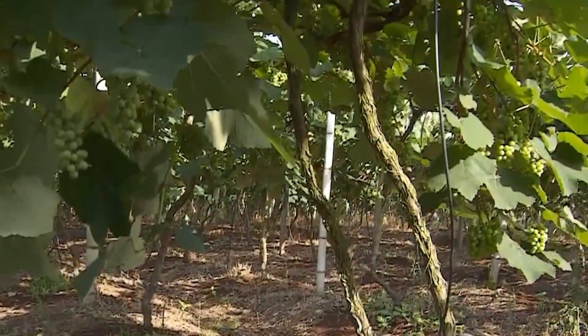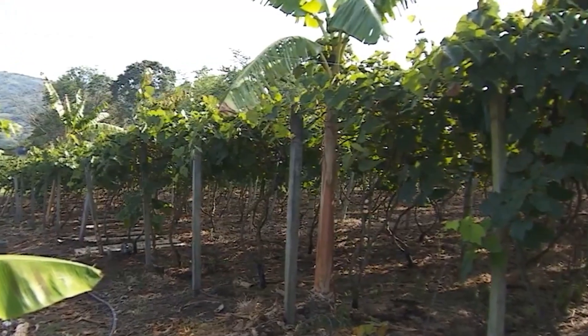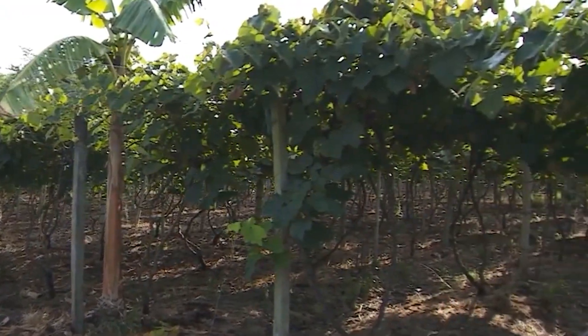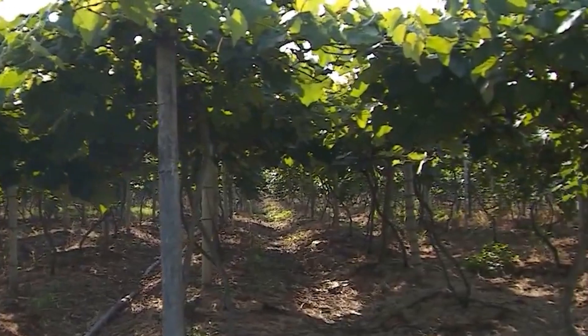Mid-January to February is when planting takes place on most farms in California. To build a new grape farm, workers will drive these stakes into the ground to install an automatic watering system and make trellises for the seedlings.